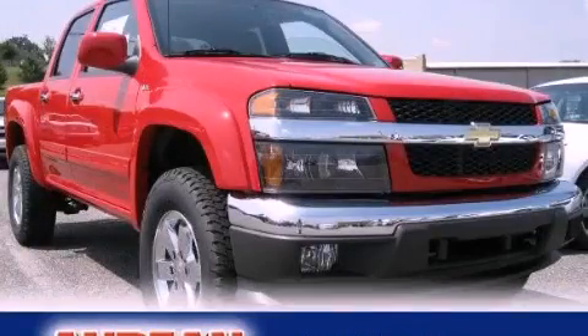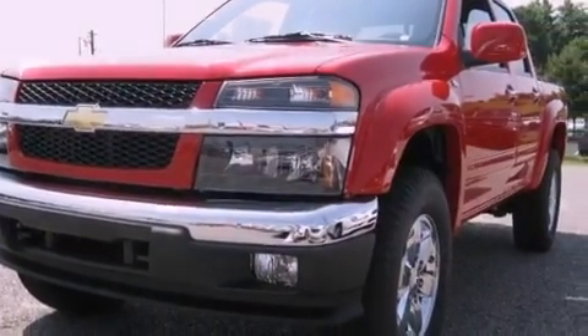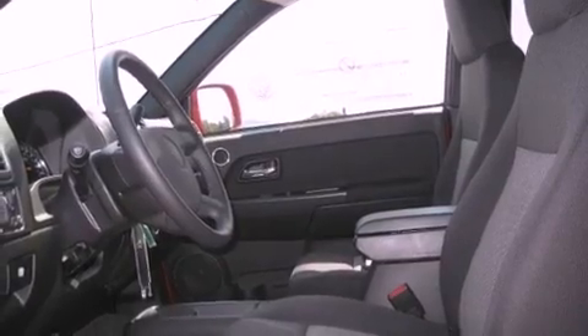This is a brand new 2012 Chevrolet Colorado. Whether hauling, commuting, or towing, this truck is the right one for you. It has an 8-cylinder engine and a 4-speed automatic transmission.